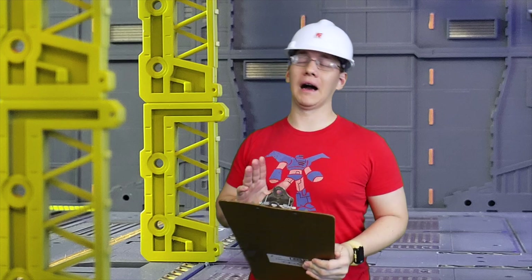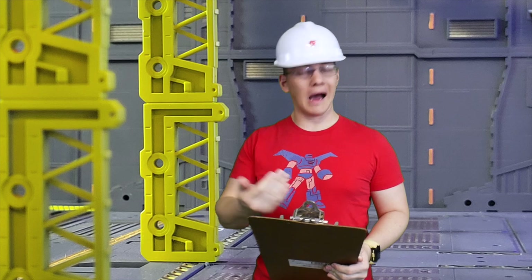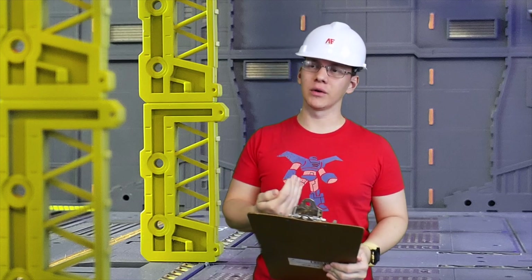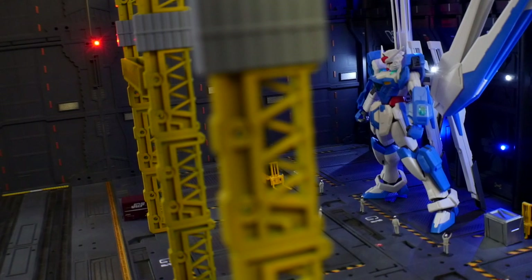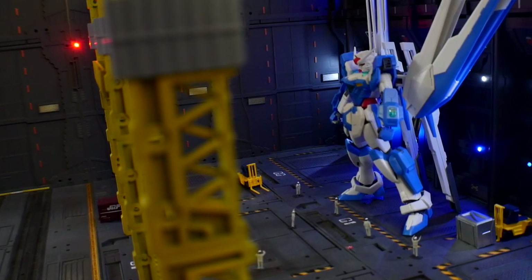Alright, guys. I decided I'm going to go ahead and do the inspection myself. I understand y'all trying to get a jump on it, whatever. I'm going to be the one to determine if this thing is safe to go into battle or not. And here we have the Helios — the Gundam Helios. That is a really stupid name, but hey, it is what it is.